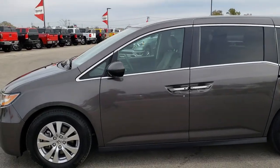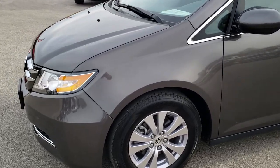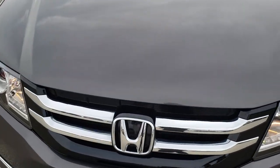This is stock number HA405A. We are here at Summit Automotive in Fond du Lac, Wisconsin, your new and used minivan headquarters. Today we are checking out this super clean 2017 Honda Odyssey.